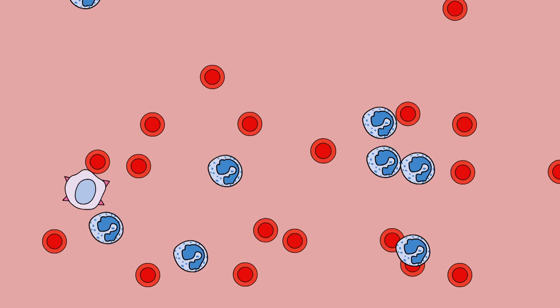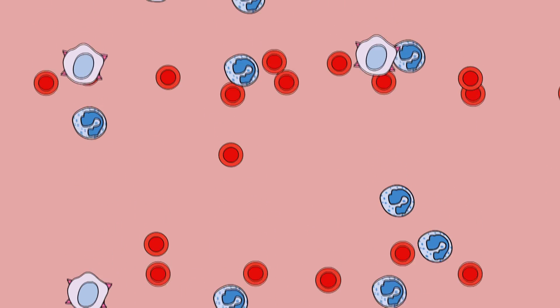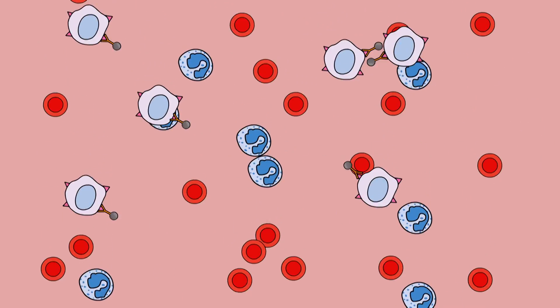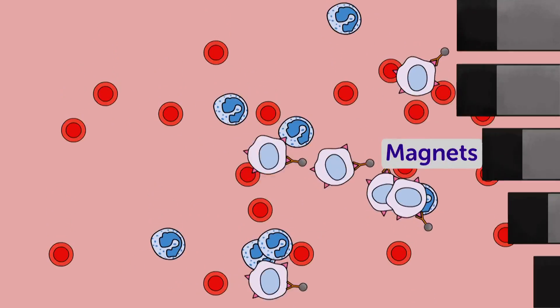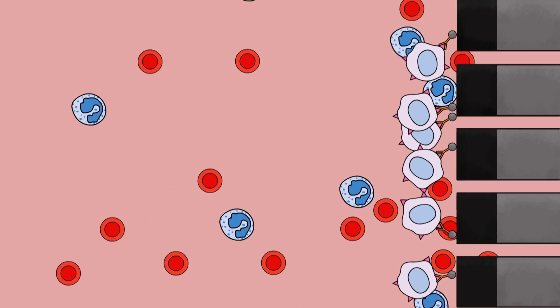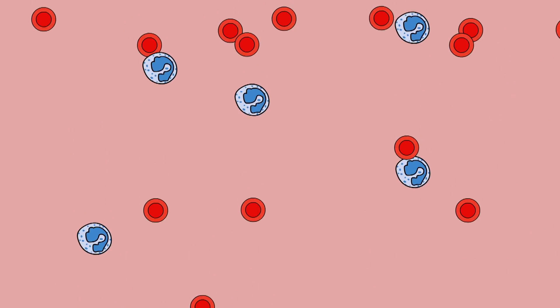Lung cancer cells floating around in the blood are different from healthy blood cells in that they have distinct molecules on their surface. During preparation of the blood sample, microscopic metal balls are attached to these molecules using antibodies. A magnet is then used to fish for the metal balls attached to the tumour cells. But the machine isn't perfect — it pulls out some normal blood cells too, so the sample is placed into a cartridge for further separation.